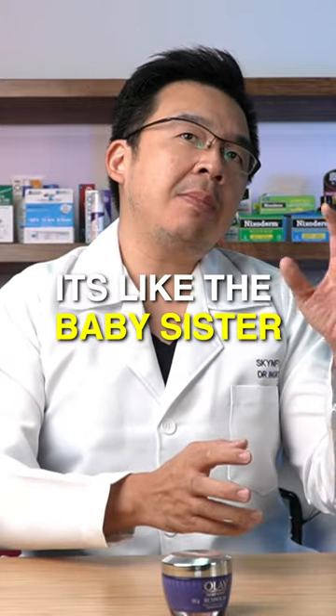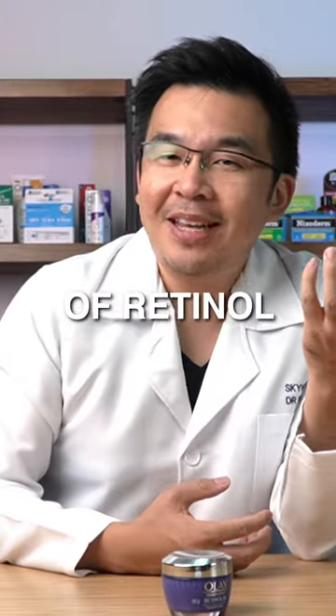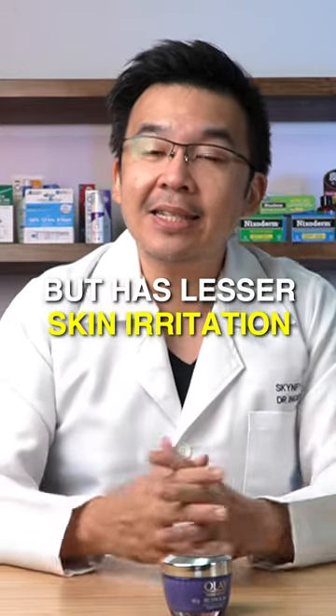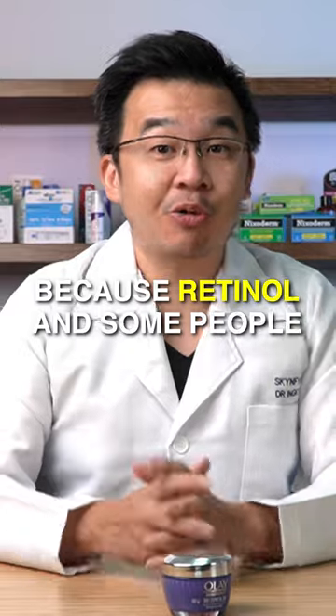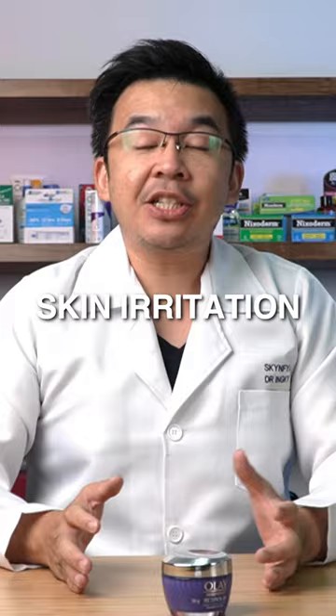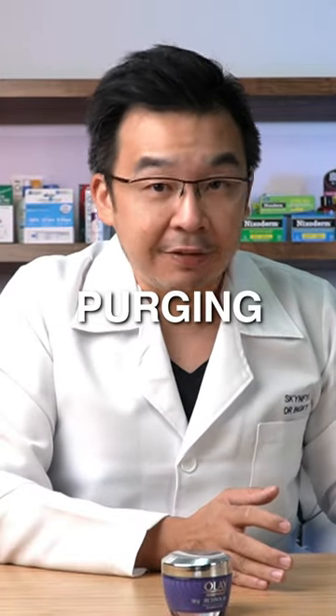Retinal propionate is like the baby sister of retinol — it works a little bit slower but has lesser skin irritation, because retinol in some people can lead to severe skin sensitivity, skin irritation, or even purging.